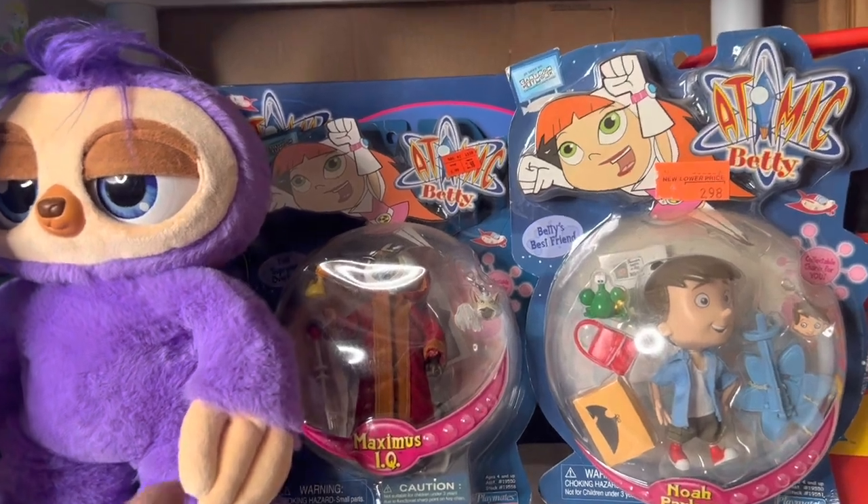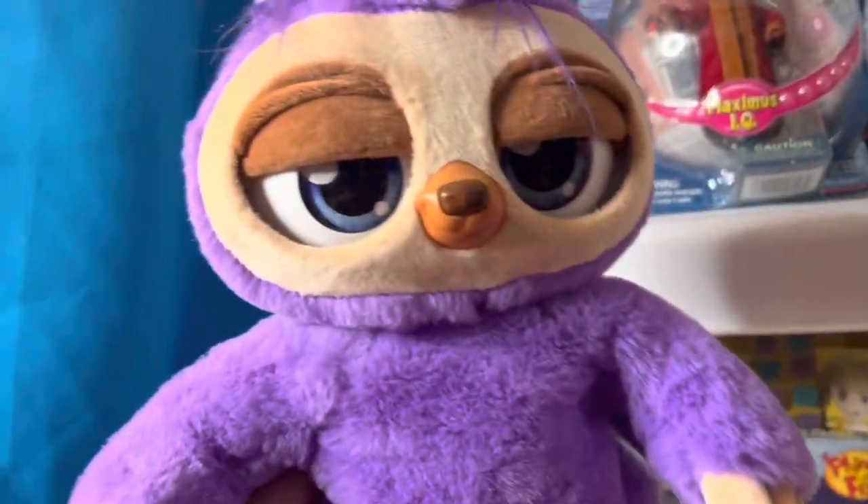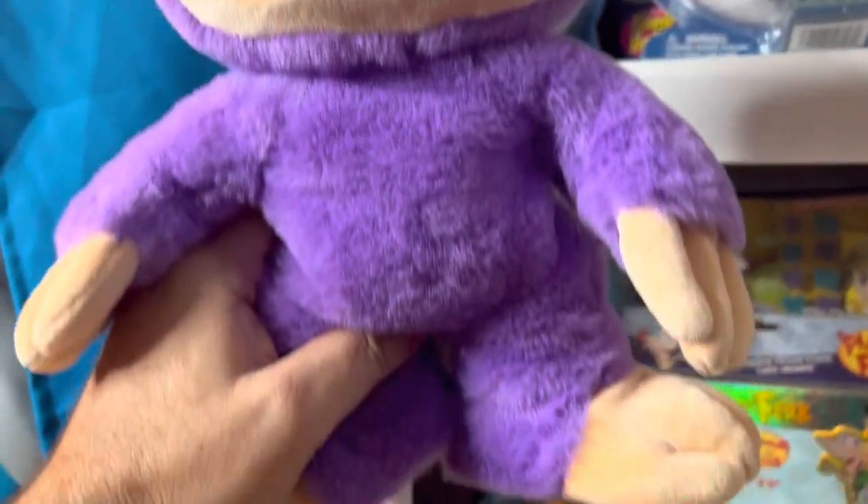We're going to move on up to another shelf. Let's start off with this little purple sloth — it's called Pets Alive, and it's worth about $25.